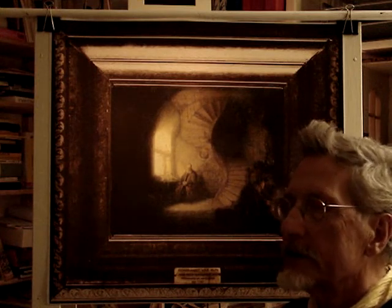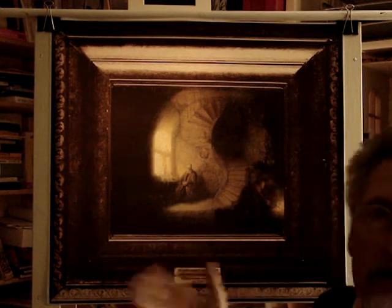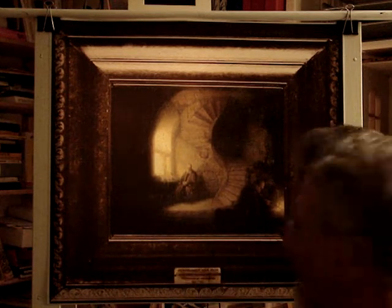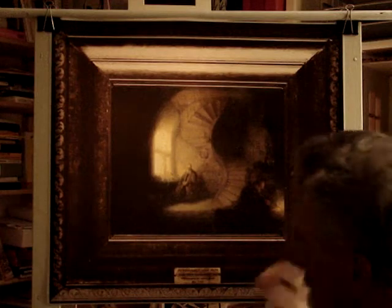I've done other things, but this painting has been the focus of my research. It's a painting by Rembrandt — Rembrandt van Rijn, that is his full name; Rembrandt is a first name, you should know. It was painted in 1632 on a piece of wood.